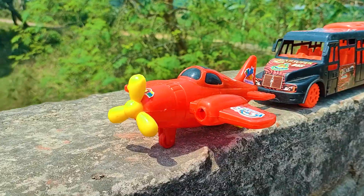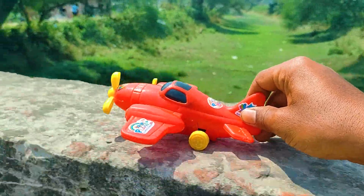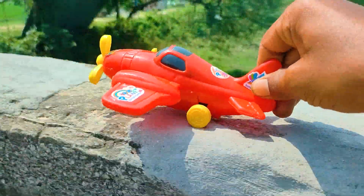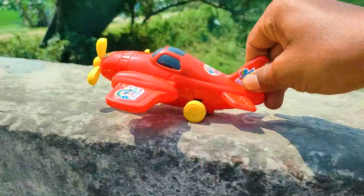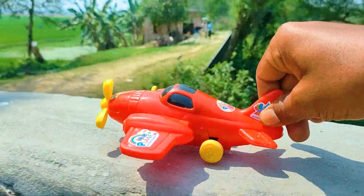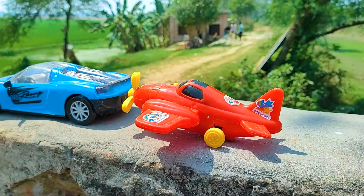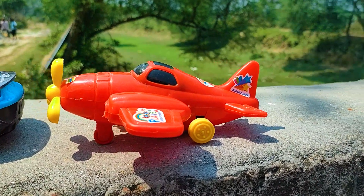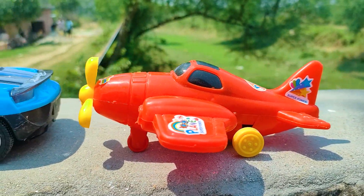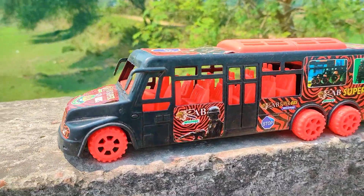Next one is a fighter jet. I parked here this fighter jet beside this racing car. See this jet — this is red, yellow and black color combination. This jet is very nice and beautiful model, a cartoon fighter jet.